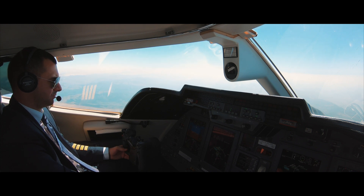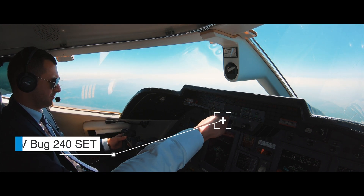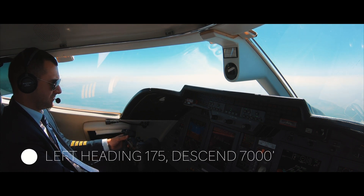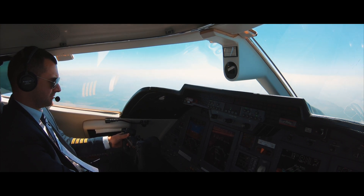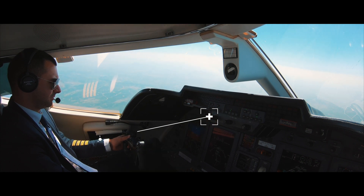ATC: Turn left heading 175, descend to 7,000 feet. Crew: Left turn heading 175 and descent 7,000 feet, AMXV Zulu. Heading 175 set, 7,000 set.